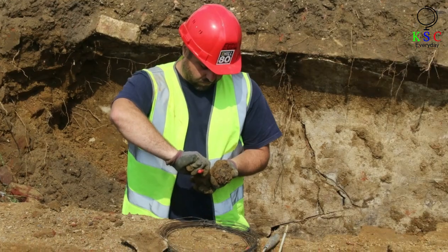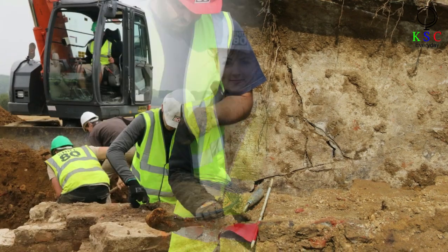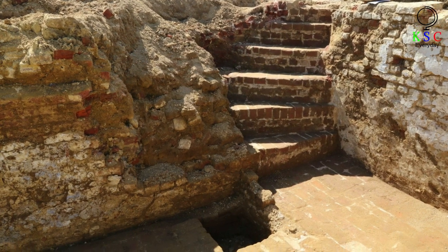Hill Eighty, the archaeologists soon discovered, has a complex collection of trenches. In part, this reflected the fact that the site, which covers nearly three acres, had changed hands so many times.